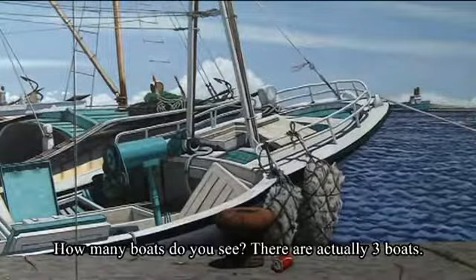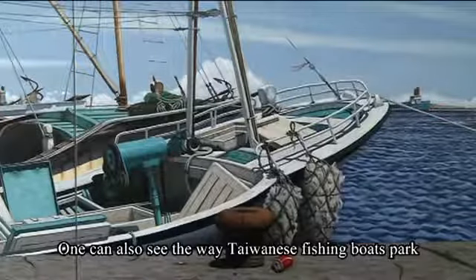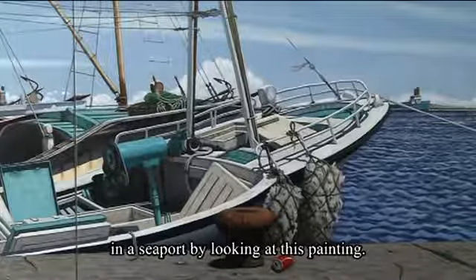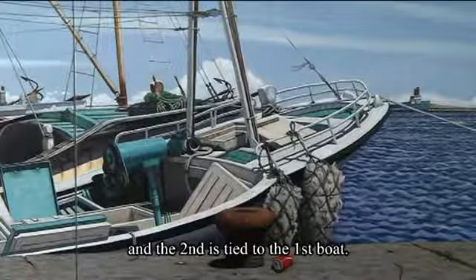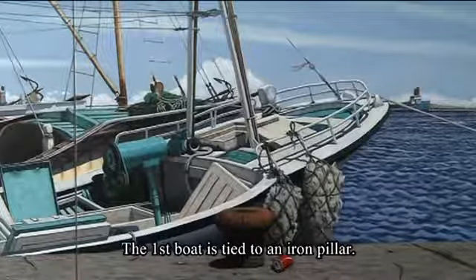How many boats do you see? There are actually three boats. One can also see the way Taiwanese fishing boats park in a seaport by looking at this painting. Notice how the third boat is tied to the second, and the second is tied to the first boat. The first boat is tied to an iron pillar.